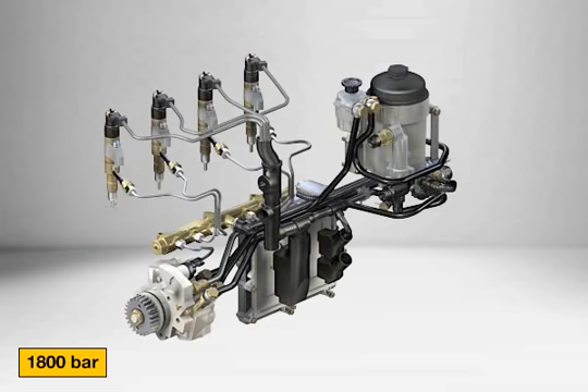The engines operate with an increased maximum injection pressure of more than 1,800 bar in order to reduce the soot particles inside the engine.